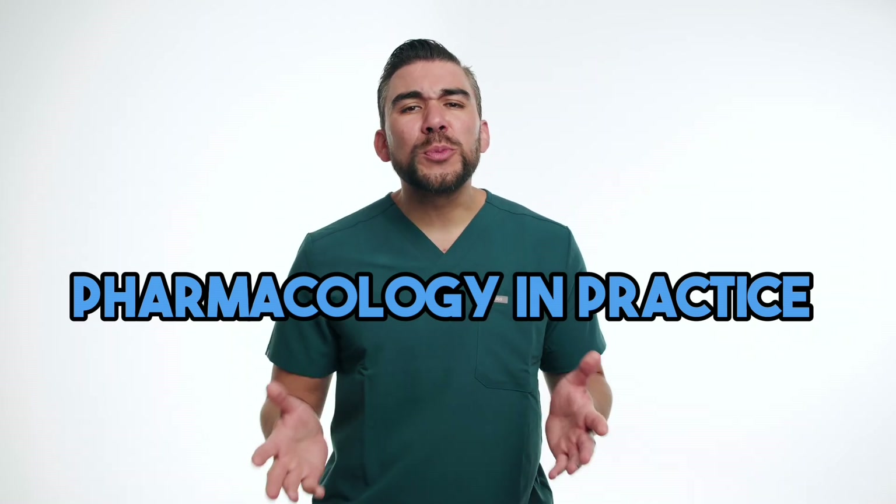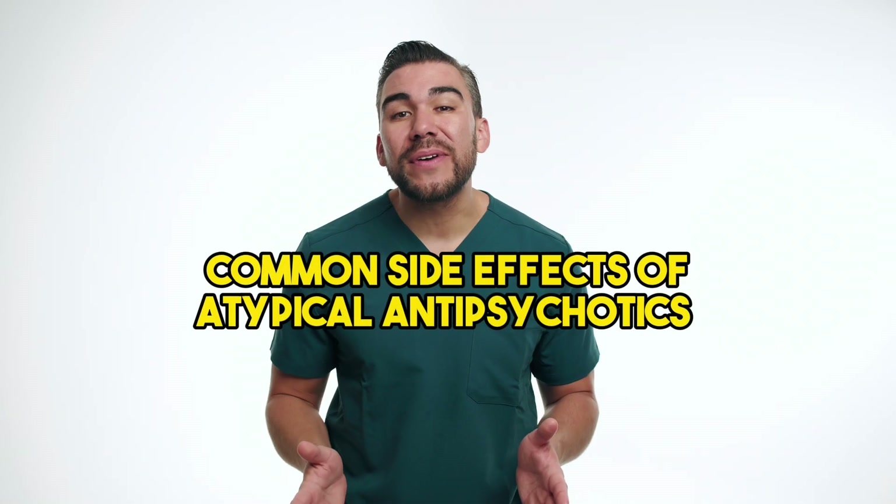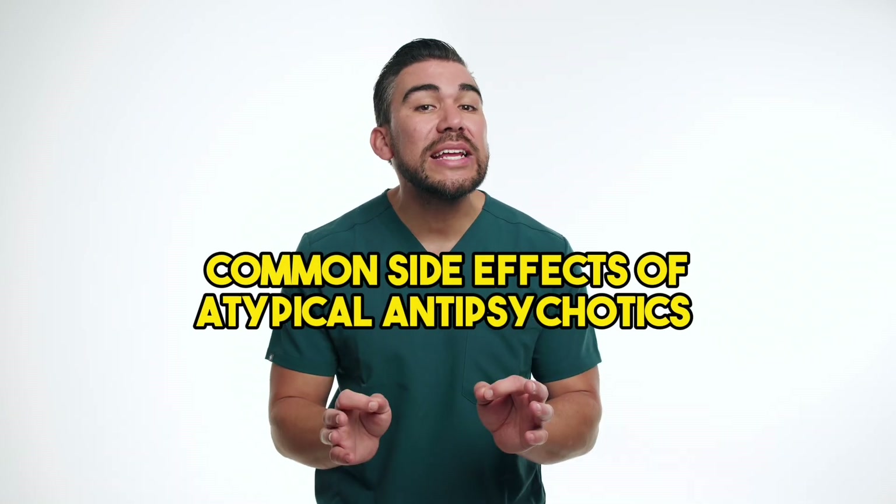Welcome to another edition of Pharmacology in Practice, where we're exploring real-world applications of pharmacology in nursing. Today, we're diving into common side effects associated with certain atypical antipsychotics. We'll be discussing the mechanisms behind the side effect and providing patient scenarios to perfectly illustrate the nursing implications.